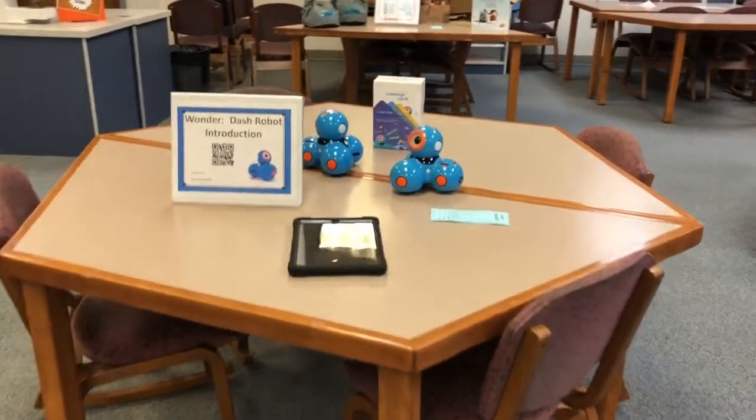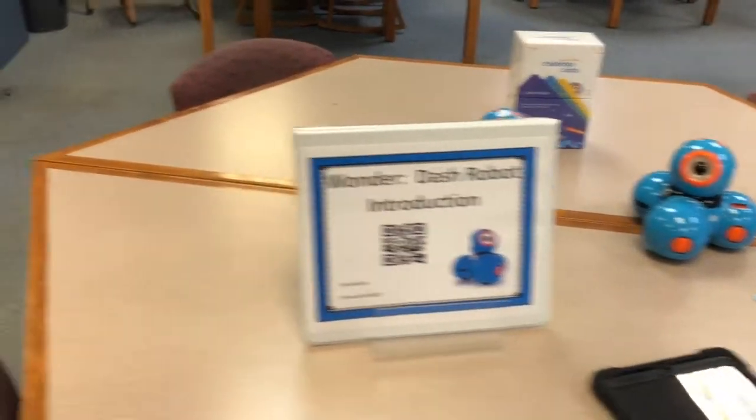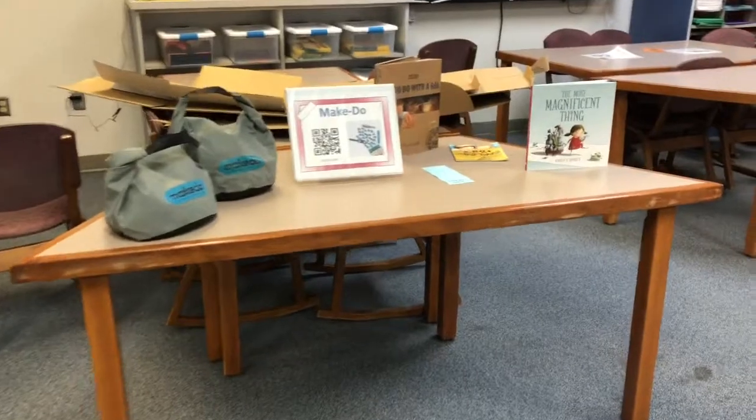We have the Wonder Robot. This is such a great robot for kindergarten through fifth grade. There's challenge cards, there's lessons, lots of great things. There's also a kit you can check out so that you can do cardboard construction.